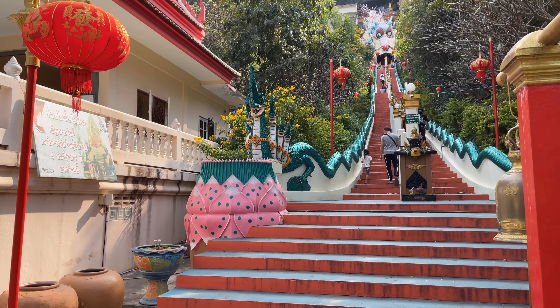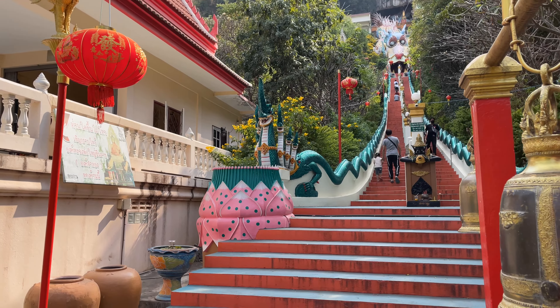Right up there on the hill is a big dragon's head and we're going to go up in there. This temple is called something like Ban Tham, which means 'tunnel house.' We're going to go up into a little cave that has a Buddha, and then you can go up on top of the hill and see the surrounding area. You can also ring the bell for luck. The temple is built right into the ridge line with a cave up there that houses the main Buddha.